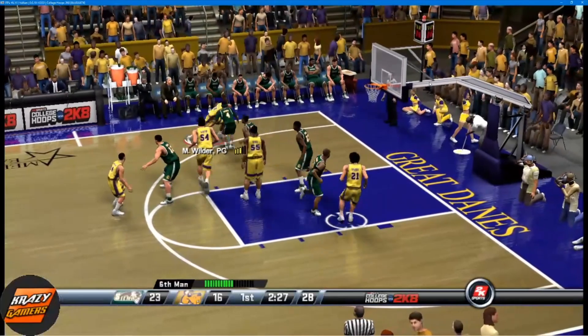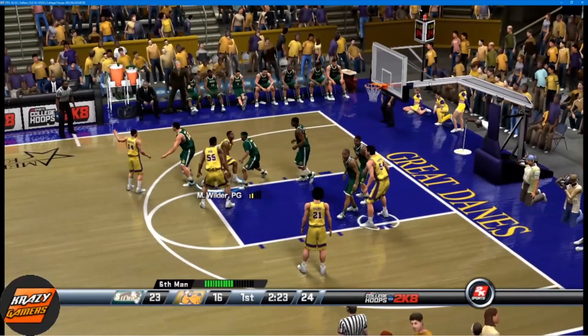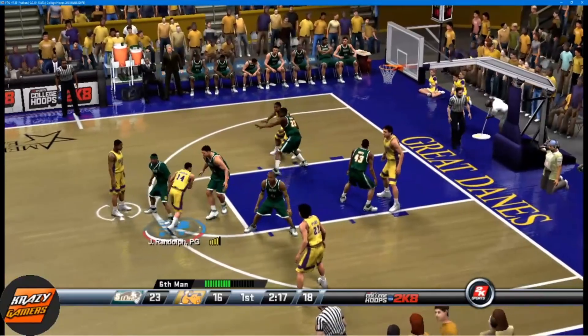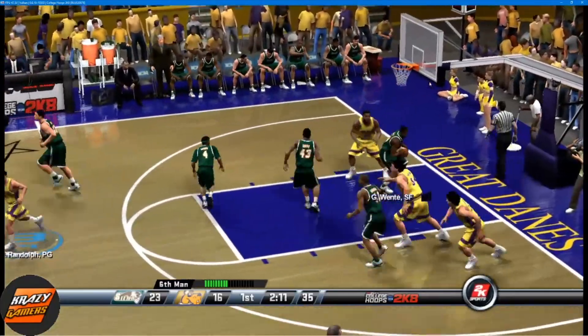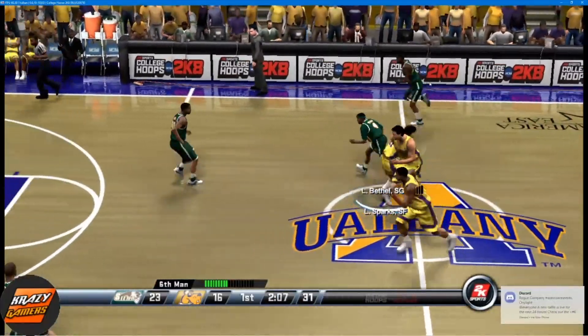Sparks kicks it out to the wing — crosses it over.